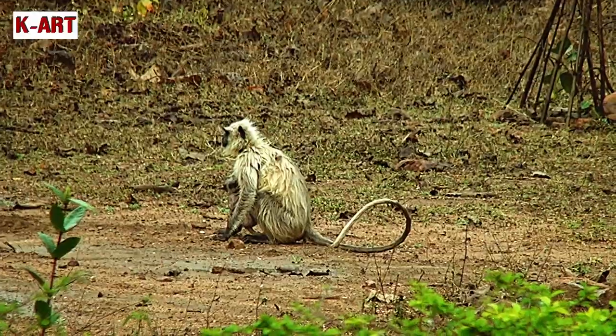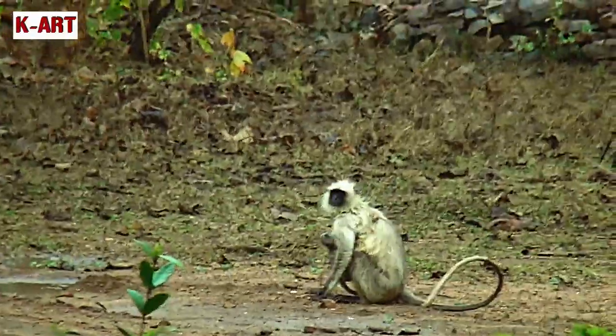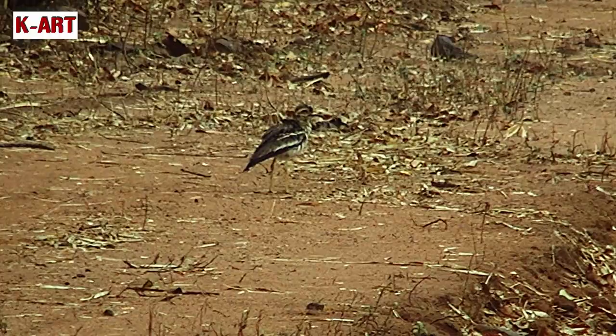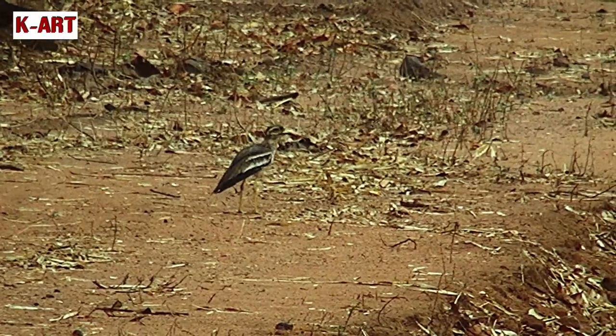A female langur with its infant rests on the ground, perhaps hoping for the sun to come out. Birds are known to come to the roads to pick up insects and worms that come out from beneath the mud.